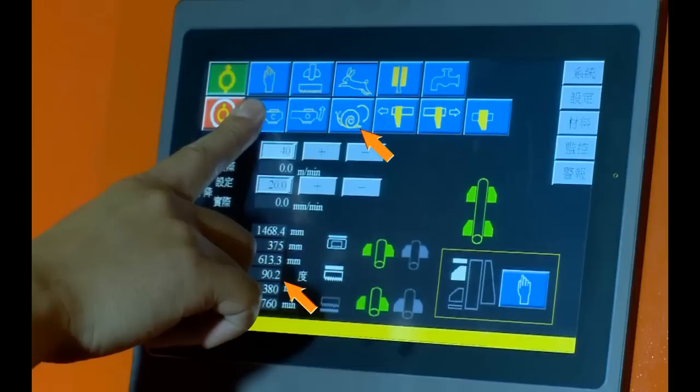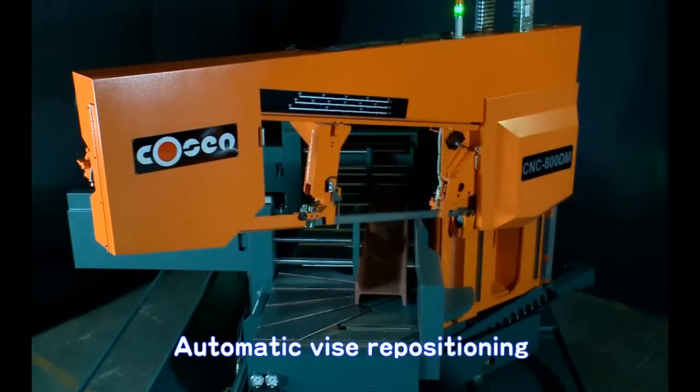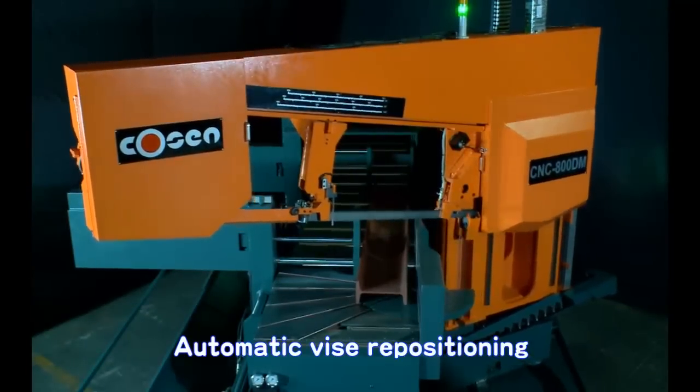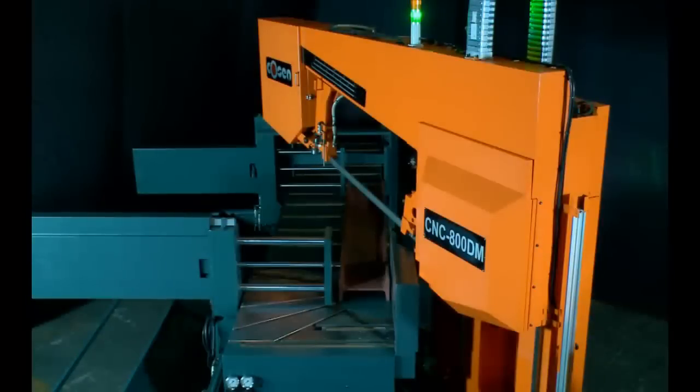In addition, the saw bow automatically locks down when the desired angle is achieved to ensure cutting accuracy. As the saw bow turns and the mitering angle changes, the front vise also repositions itself to the best possible location.